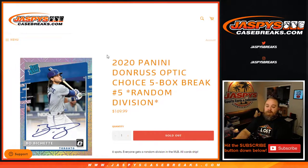Hi everyone, Sean with JaspysCaseBreaks.com here doing a 2020 Panini Donruss Optic Choice 5-box break, random division number 5, where 6 spots — everyone gets a random division, all cards ship. Tonight only, extra $100 in break credit given away within the 6 spots. After the break we're going to randomize all 6 customers' names — top 2 get $50 in break credit each.